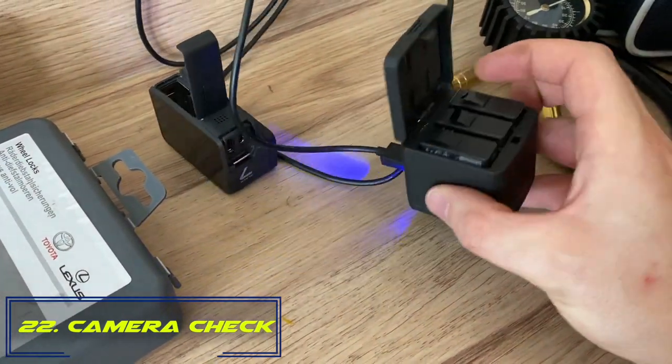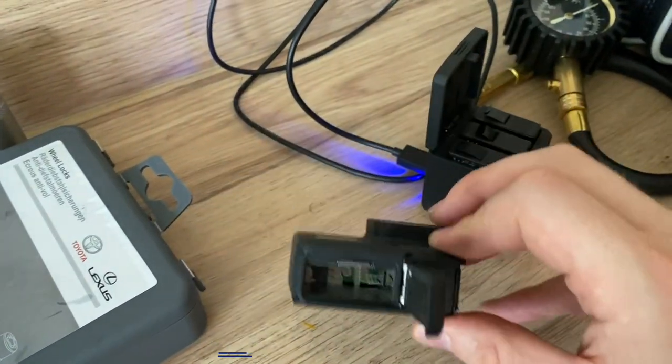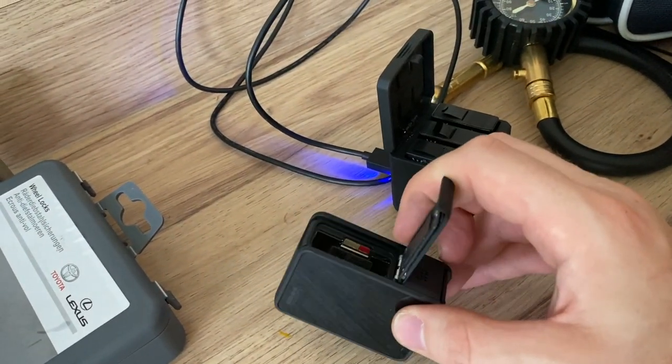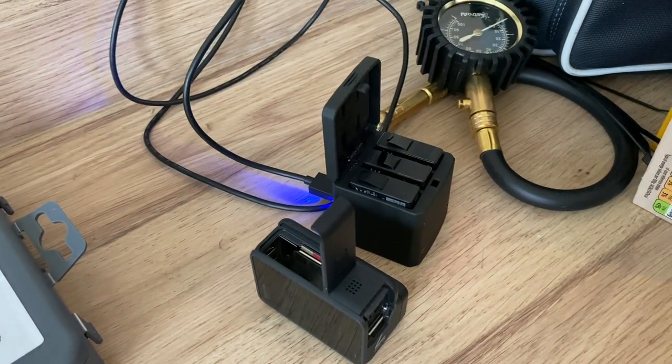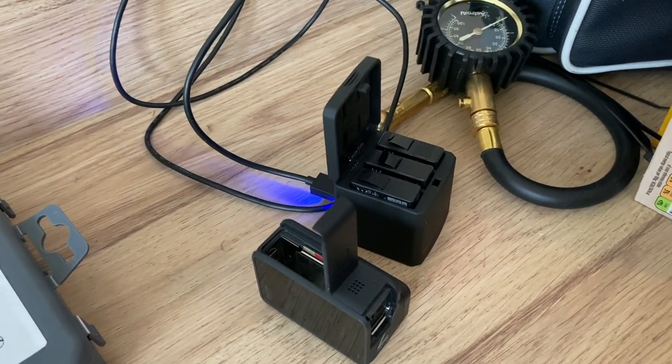Number twenty-two: if you're taking a GoPro or any kind of camera, make sure your batteries are charged and you've got a memory card that has been erased and is ready to go for the day. Nothing worse than finding out you've got no battery or no storage space on your action cameras.